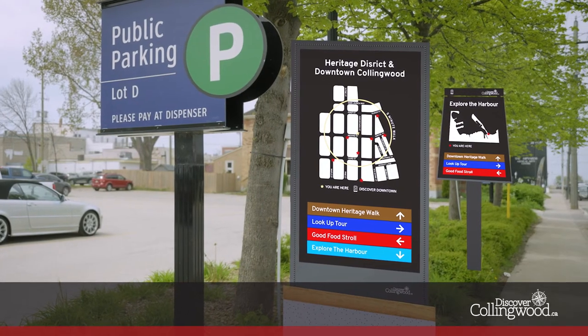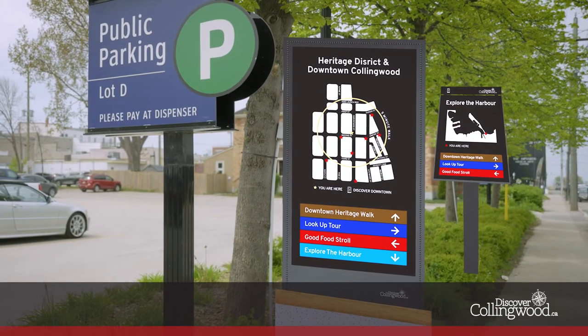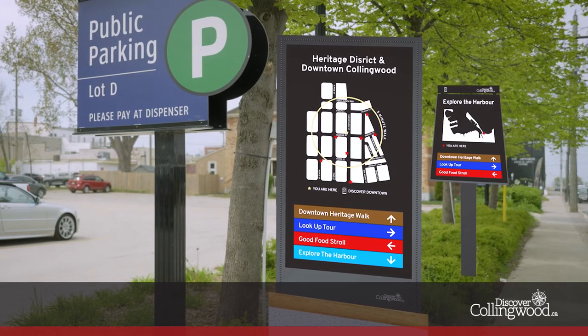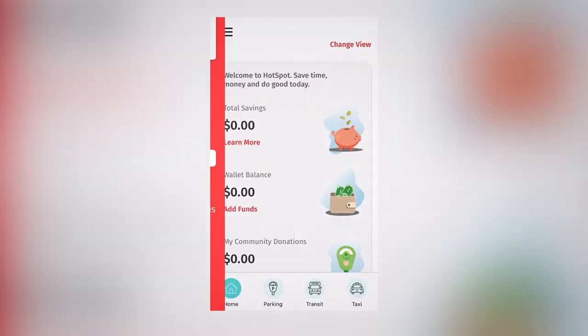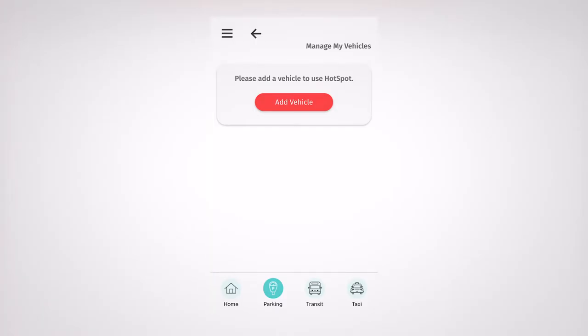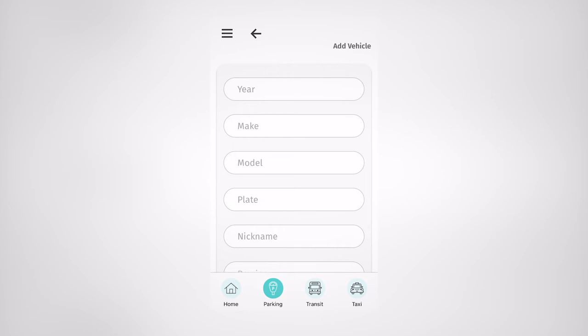Pedestrian experience wayfinding signage will help visitors see their location at a glance and locate nearby landmarks and attractions. Paying for parking has never been more convenient and is now contactless with the hot spot parking app.